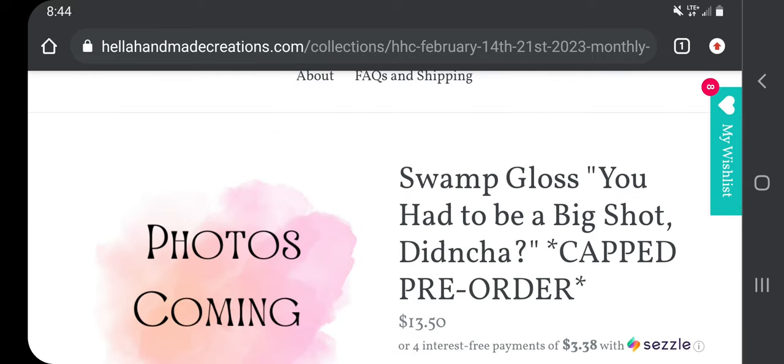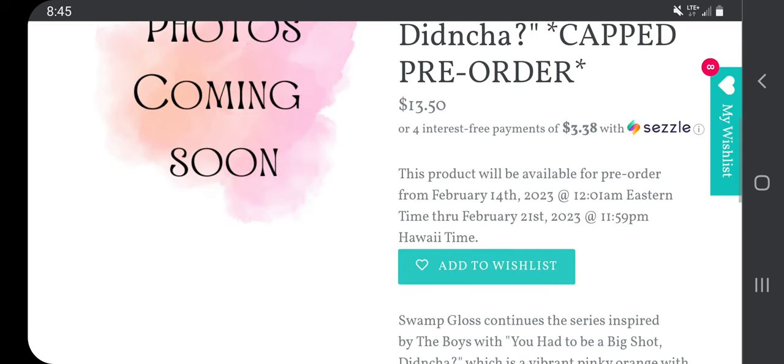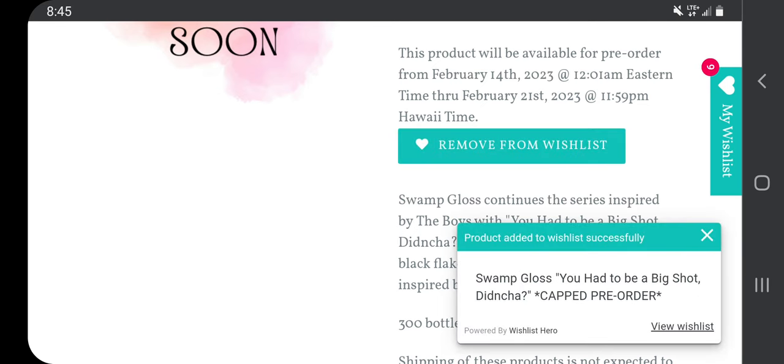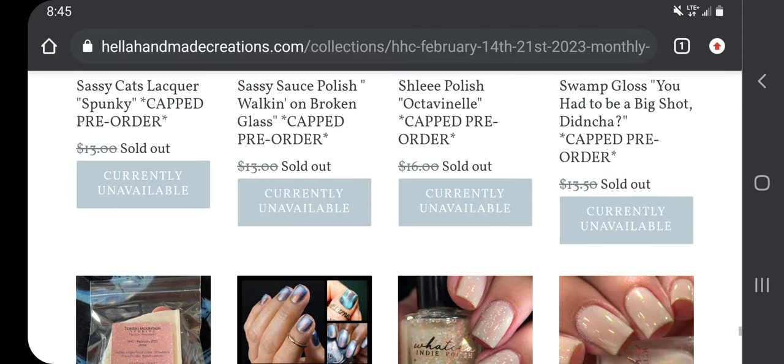This is Swamp Gloss 'You Had to Be a Big Shot Didn't You,' $13.50 with a 300-bottle cap. Swamp Gloss continues the series inspired by The Boys with 'You Had to Be a Big Shot Didn't You,' which is a vibrant pinky orange with black flakies and iridescent shifting flakes, inspired by Hughie. The polish sounds like it could be very beautiful — I'm going to add that and wait for the picture to come up and make a decision then.